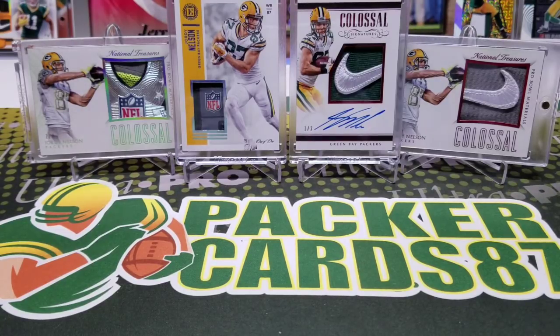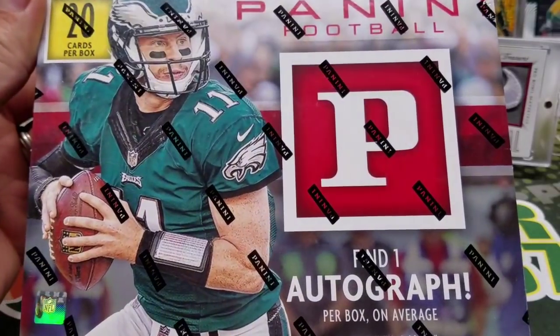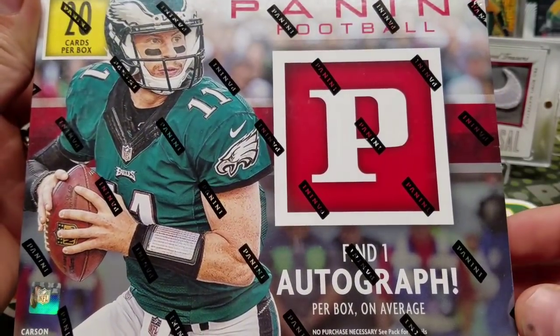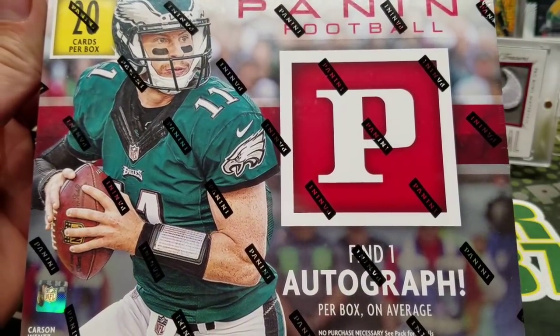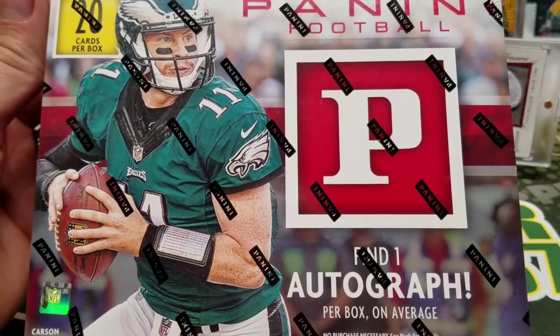What's up guys, how are you all doing out there tonight? Hopefully everybody had a wonderful day today. I got a little bit of retail action once again. This is the new release from Panini — this is retail only, Panini Football 2018. Now in years past this stuff hasn't been that great, but I hear good things about this year's product.